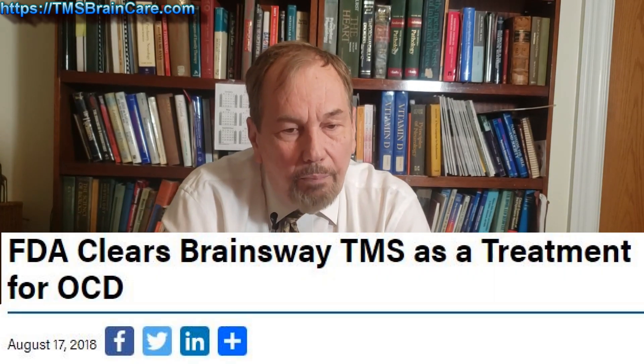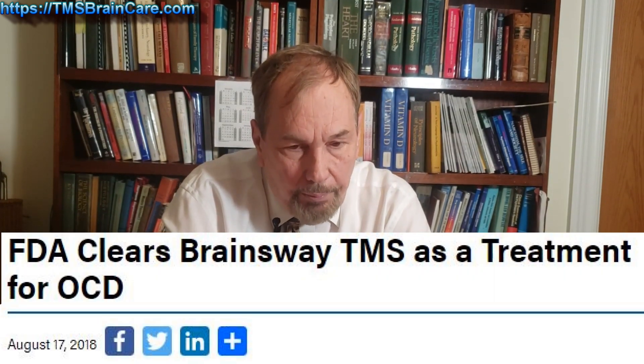I asked Dr. Roth how they figured out whether to do it excitatory or inhibitory. He said they didn't know — they just knew they needed to hit that area based on other research. So they tried both, and the excitatory worked. So that's been the treatment.